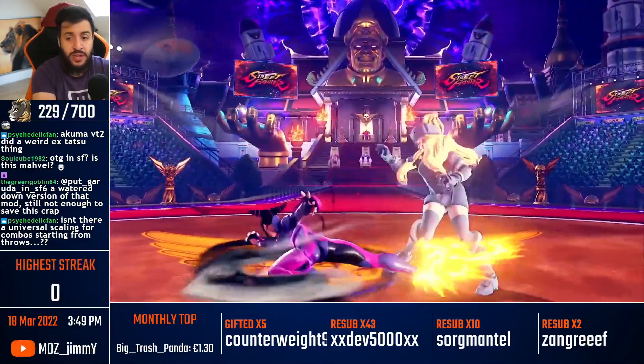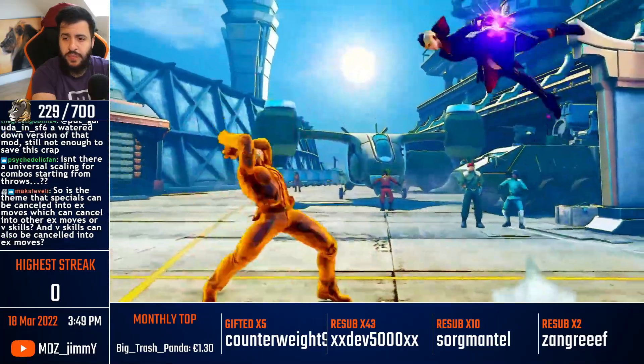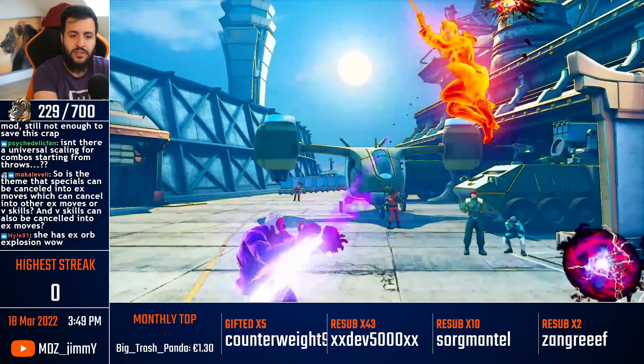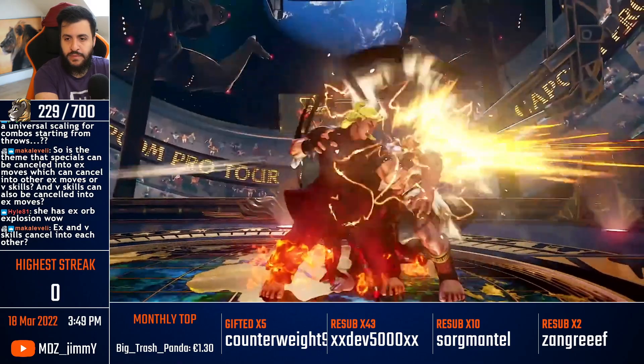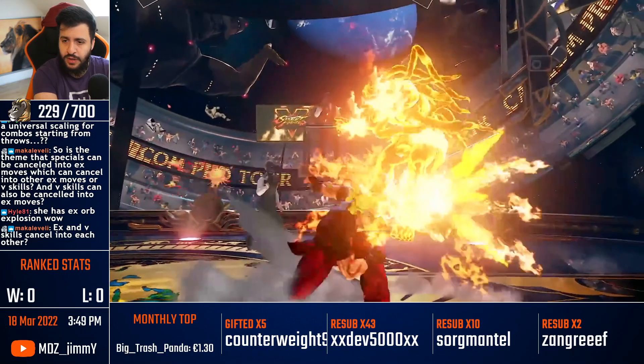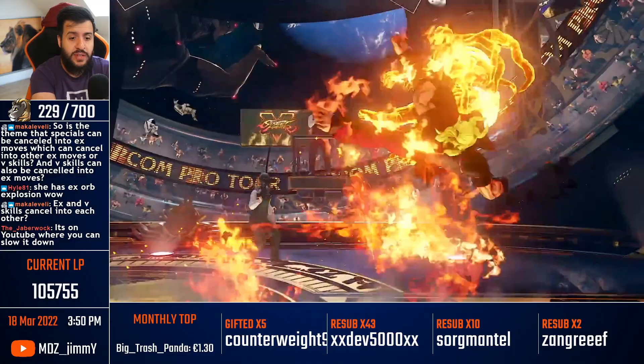Juri has some nice conversions here — she really needed a buff for V trigger 2. And here's the same thing: this is another cancel from one move into an EX move. Take a look at Ken — take a look at how he's converting here. He does EX fireball into a V skill. It's another example of Capcom adding a cancel from an EX move into a V skill, just like we saw with Poison. So EX moves cancel into EX moves way more, and also into V skill. This should be interesting.